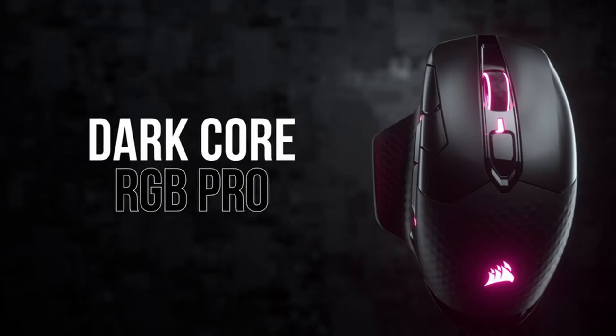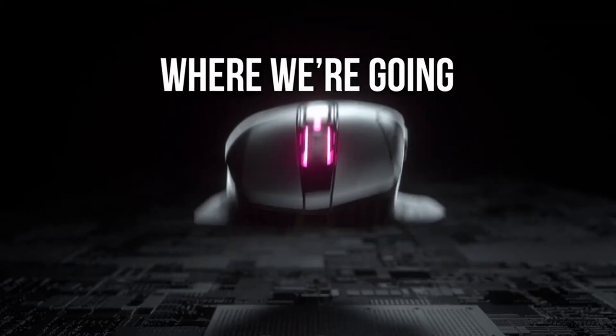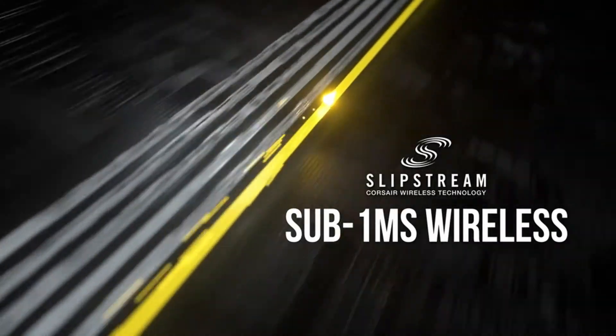Hi, what's up everyone. In this video we're going to talk about the top best mice for gaming you can buy on Amazon. This list is based on my personal opinion and research and lists them based on quality, features, and pricing. If you want more information and updated pricing on the products mentioned, be sure to check the links in the description below.